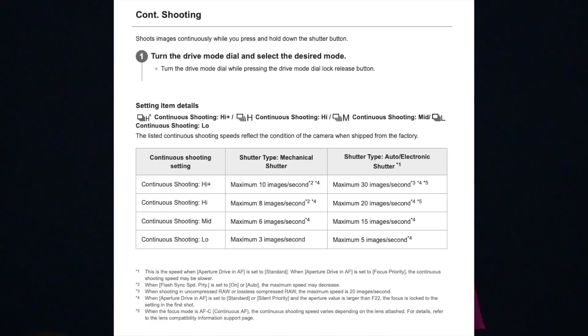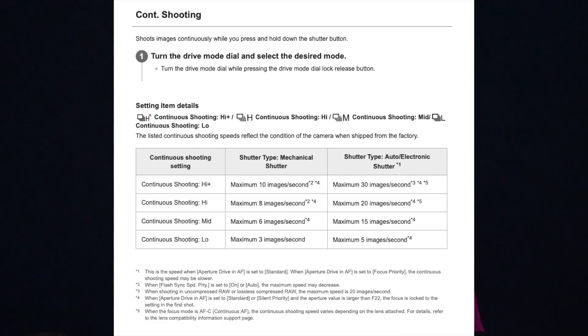You have to go through all five steps one by one in order to achieve 50 megapixel images at 30 frames per second. If you can't complete any of those five steps, you will not get 30 fps — you will get 20 fps. Even if you switch to front curtain electronic shutter, the Sony A1 cannot do 30 fps; it drops to 20. In mechanical mode, the Sony A1 only does 10 frames per second, and in normal high-speed burst it hits only 20 fps.